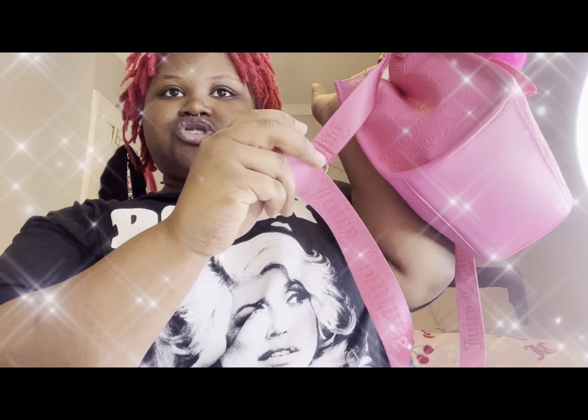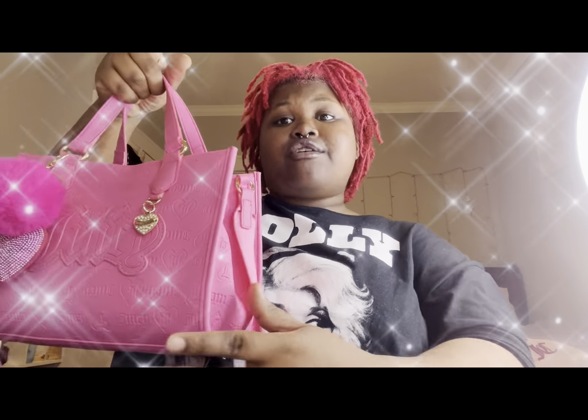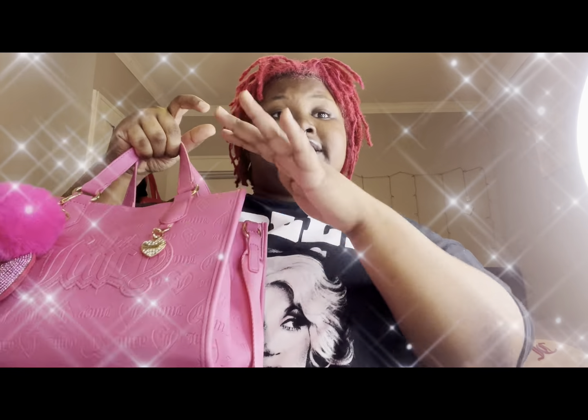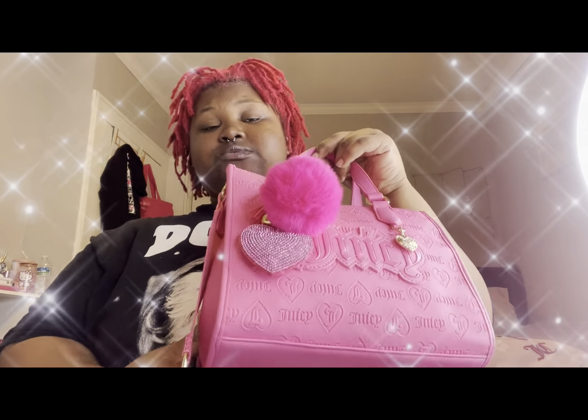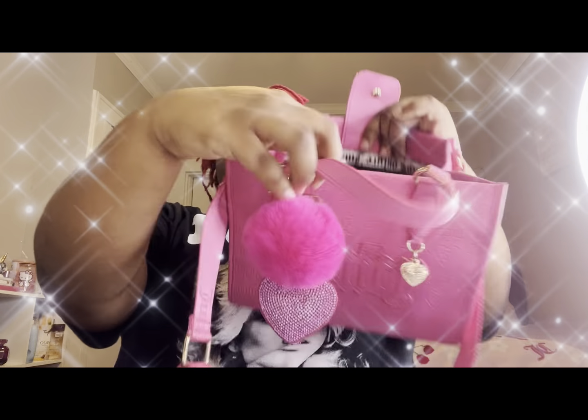I put you girls onto this bag when I first found it. I didn't even look at TikTok to know a new bag was coming out — I was just surprised. I randomly went to Burlington, walked in, and they had a whole bunch of new pink Juicy bags. I was so shocked. So I'm about to give y'all an overview of my purse.